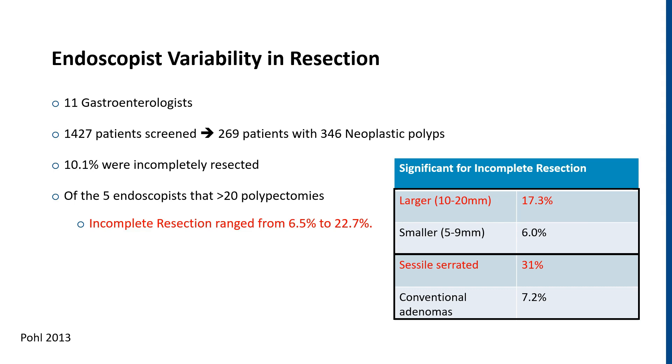It's right to believe that we as endoscopists are part of the problem. In this 2013 study, they looked at 11 gastroenterologists, and their incomplete resection rate was closer to 10% on average, with the main risk factors being larger polyps or sessile serrated polyps. Looking more specifically at the five endoscopists that had more than 20 polypectomies in the study, there was a wide variety in incomplete resection rate, ranging from 6% to upwards of 23%.